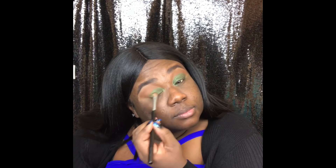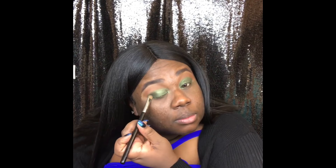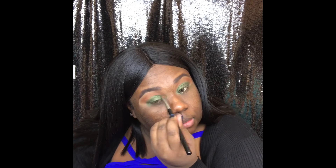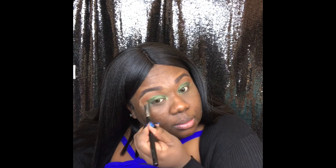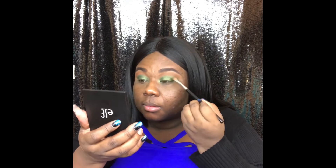Now I'm taking the Juvia's Place palette and I'm taking the green, which is in the shade Egypt, and I'm going all over my lid. You can take any transition brown shade and go right in the crease with that. I'm just packing it all over my lid — it's best when you pack your colors because then you have a lot of color payoff.